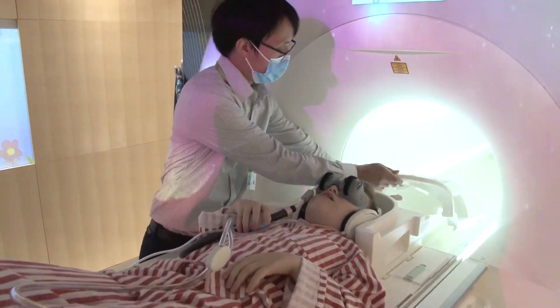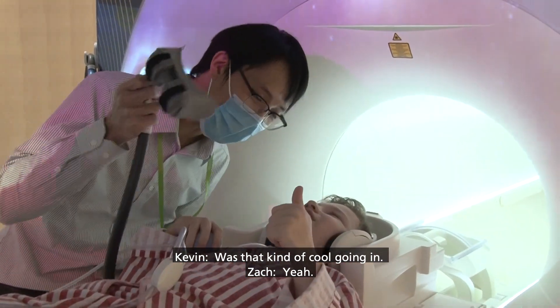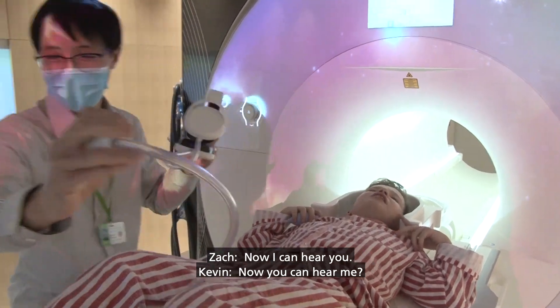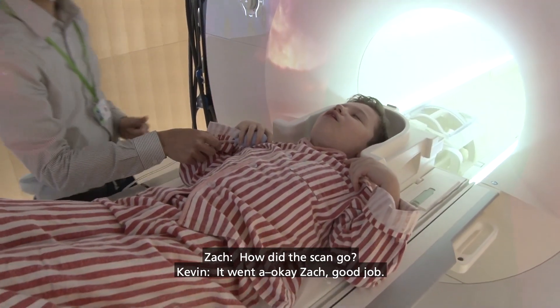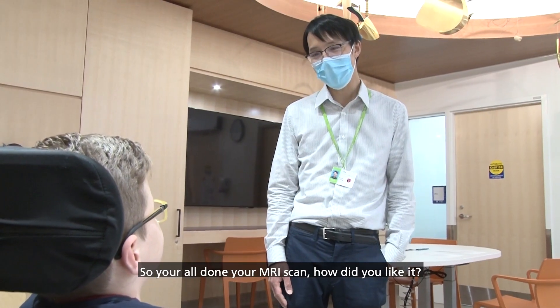Swinging you up. Was that kind of cool going in? Yeah. Now I can hear you. Now you can hear me? How did the scan go? It went okay, Zach. Good job. So you're all done with your MRI scan.